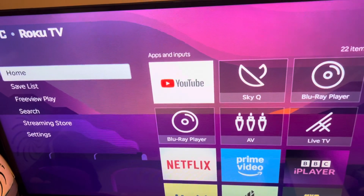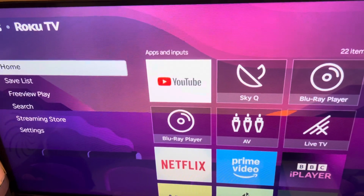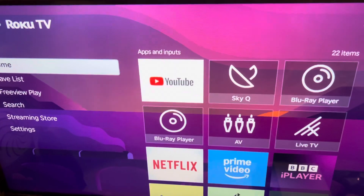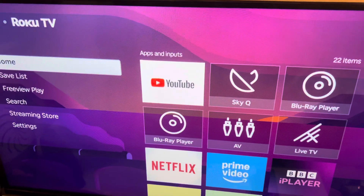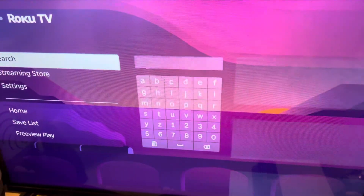This is how you find horror movies on your Roku TV. So I'm on Roku TV right here and I've got my remote. You're going to have to click the button below, then go down to search.